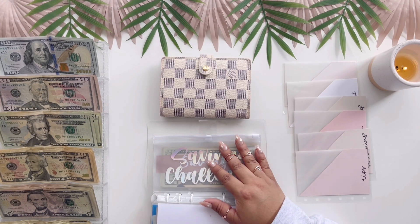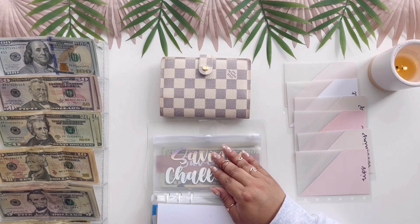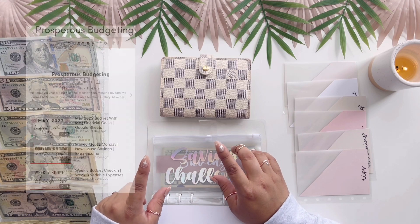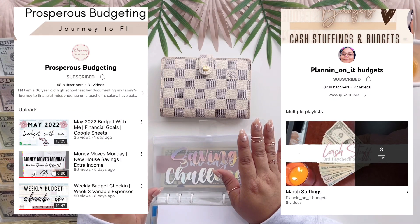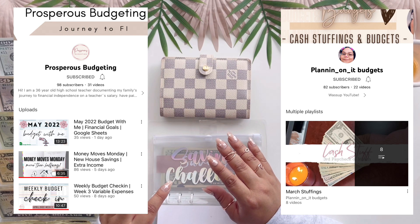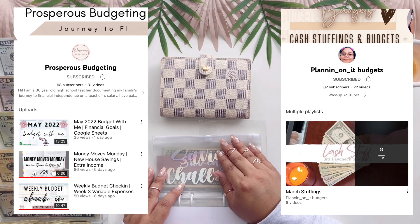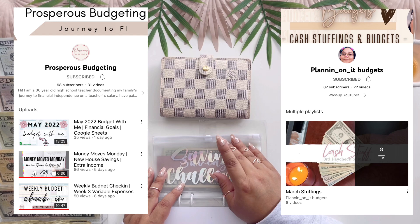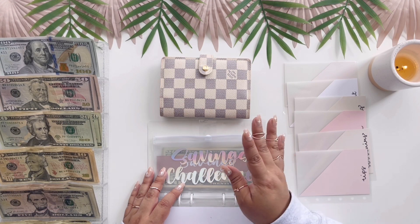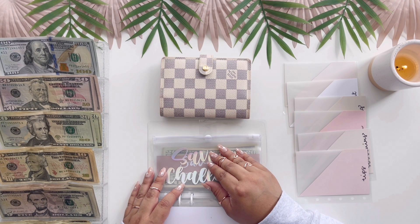I also did some shoutouts and I want to make sure I continue to do them here. The shoutouts go to Prosperous Budgets and also Planning It on Budgets. Both of them are fairly new but they are great community members already — super supportive. I noticed something on a Planning It on a Budget video about the little pink pomade that bank tellers use to count money, and she is going to send me one.